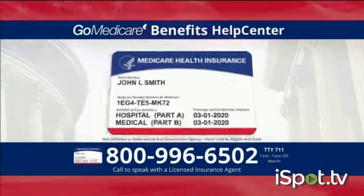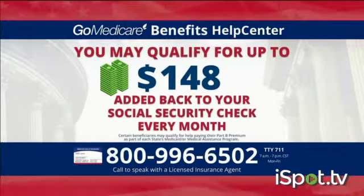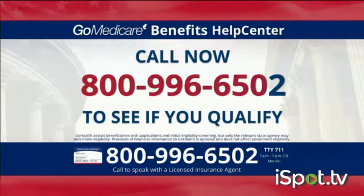Attention! Do you have Medicare? Did you know you may qualify to get up to $148 added back to your Social Security check every month? It's easy to see if you're eligible. Just call the Go Medicare Benefits Help Center at 800-996-6502.